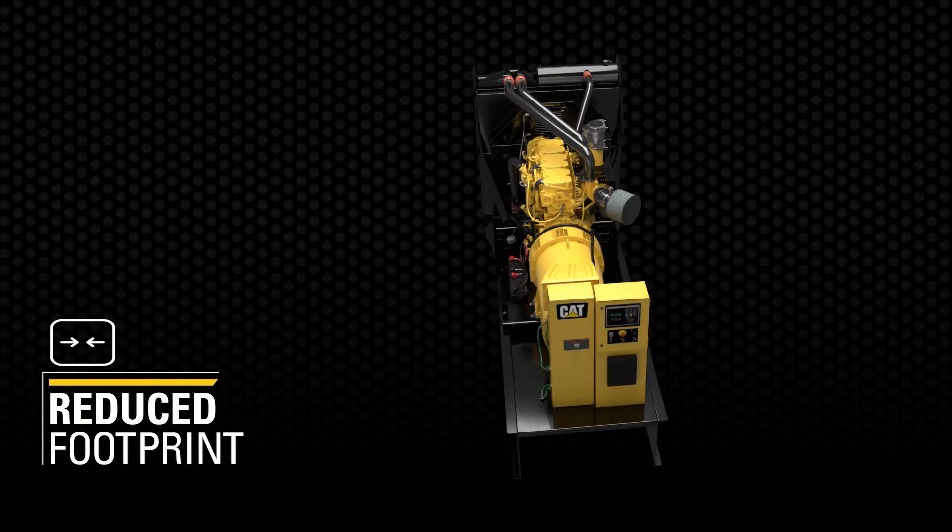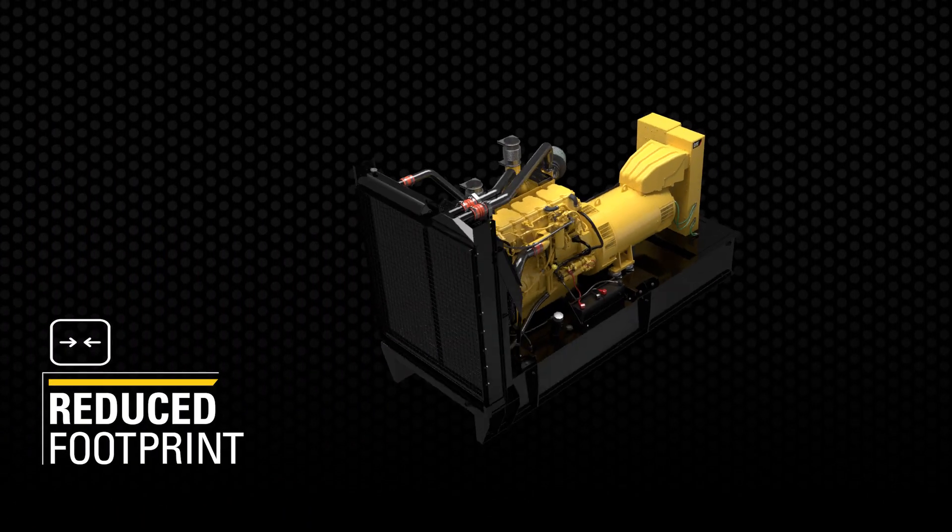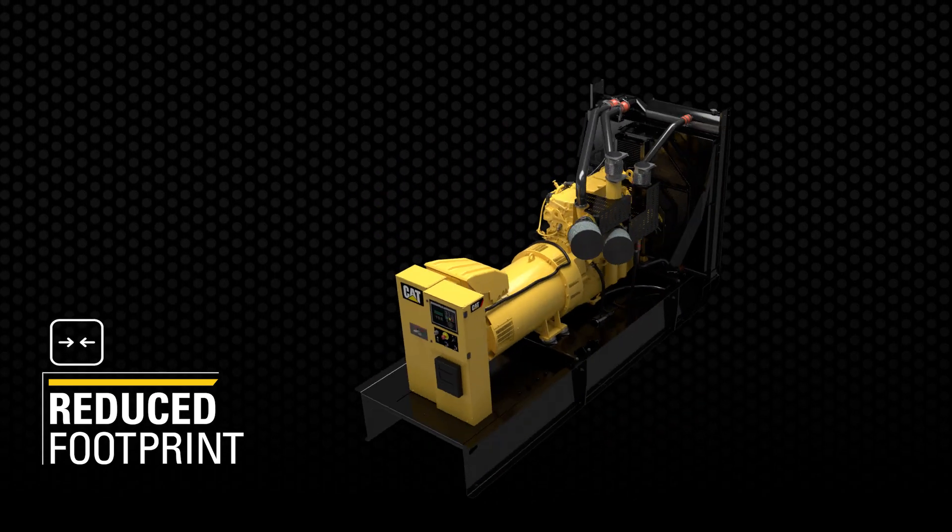With a significant reduction in footprint, the C18 provides big-time power density in a unit that consumes very little space.